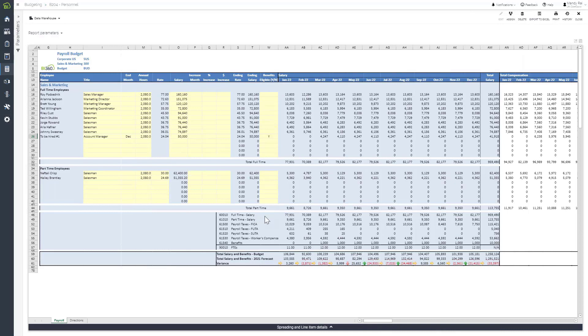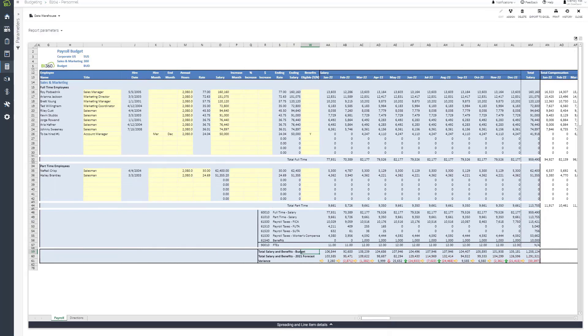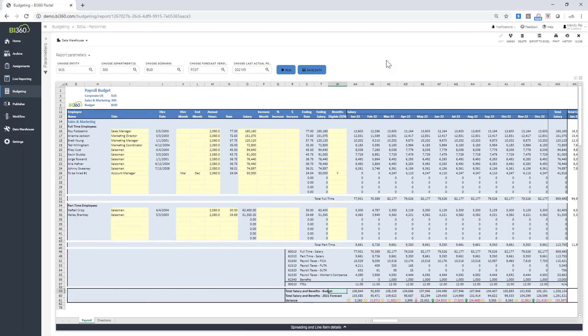This form shows me the monthly budget for full-time salaries, part-time salaries, the yearly budget, forecast, and variance. All of these forms and reports shown today can be fully customised to accommodate your needs and requirements — we use a third-generation Excel add-in, so full Excel capability is available. I can save this data, and it gets saved into the BI360 data warehouse. Any reports looking at payroll for this entity and department will see this new account manager.